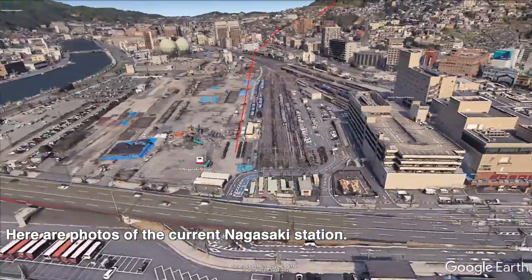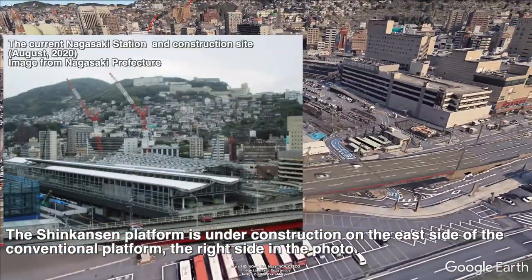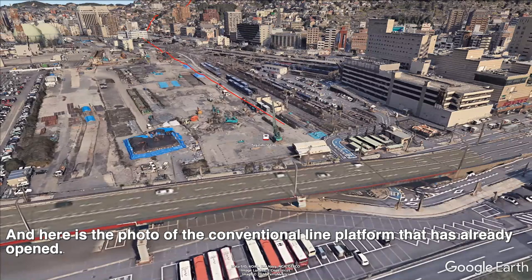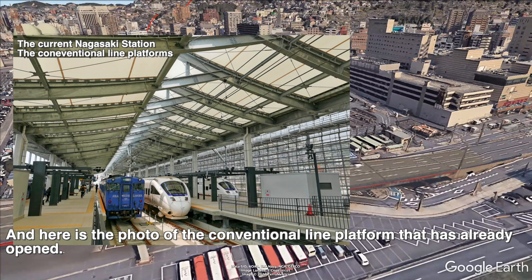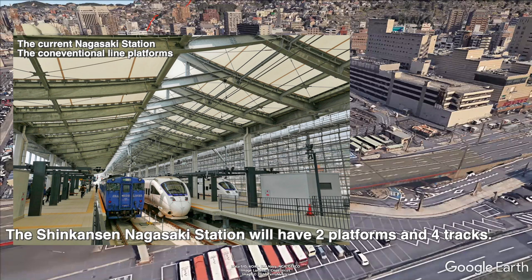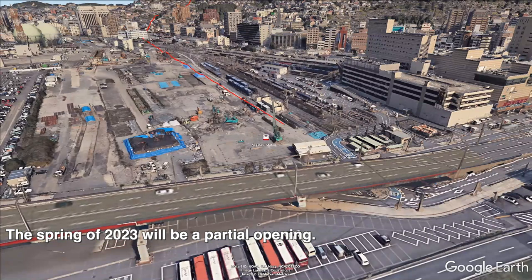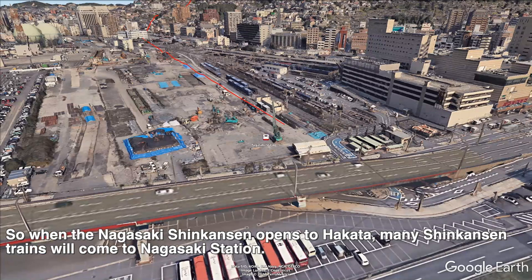Here are photos of the current Nagasaki Station. The Shinkansen platform is under construction on the east side of the conventional platform — the right side in the photo. Here is a photo of the conventional line platform that has already opened. The Shinkansen Nagasaki Station will have two platforms and four tracks. The spring of 2023 will be a partial opening, so when the Nagasaki Shinkansen is extended to Hakata, Mini Shinkansen trains will come to Nagasaki Station.